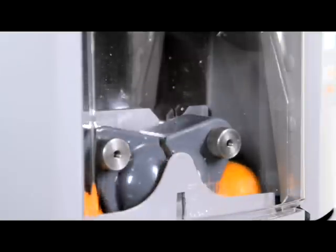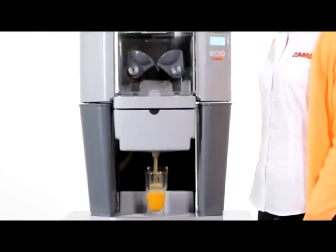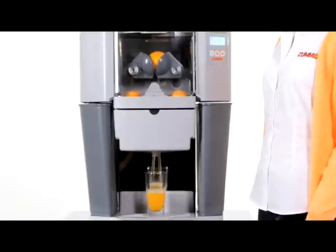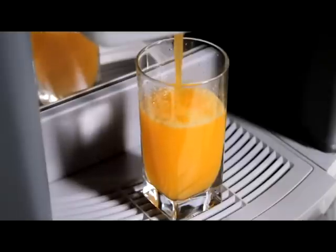The squeezing process extracts virtually all the juice without wasting a drop, in order to obtain the maximum return on each fruit. Thumo machines are the only automatic machines on the market that allow the whole juicing process to be seen thanks to their see-through front covers, with the juice going straight into the glass.